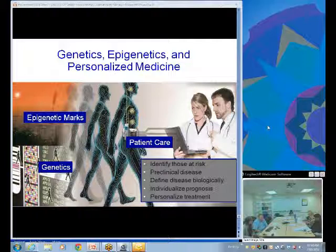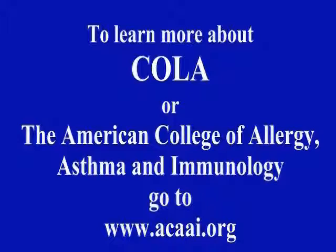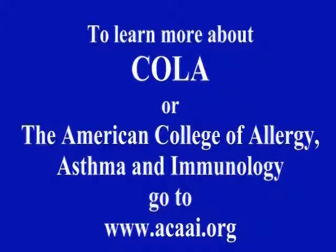Thank you very much, Dr. Zeffler. We'll end our presentations today with that note. I'd like to thank everyone for attending and thank Dr. Zeffler for his presentation today. This has been an ACAAI production. To learn more about Conferences Online Allergy or the American College of Allergy, Asthma and Immunology, go to ACAAI.org. See you next time.